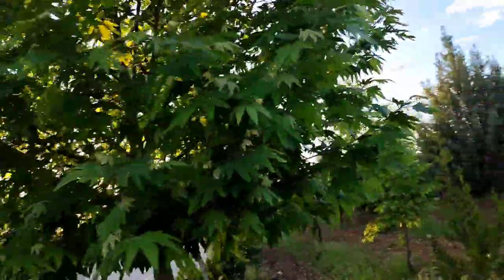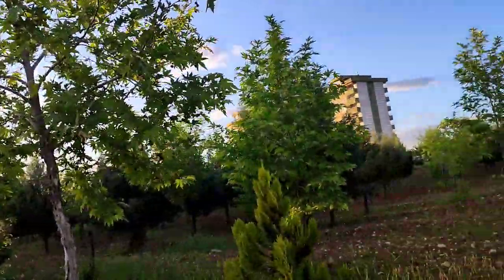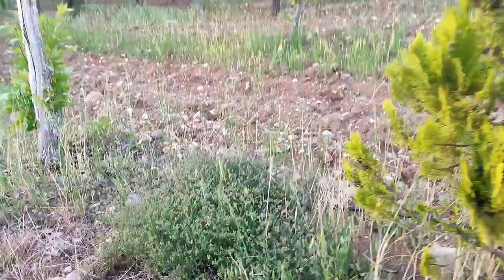Platanus orientalis — that's the Chenar. Yes, Platanus orientalis, Chenar. Yes, Chenar.